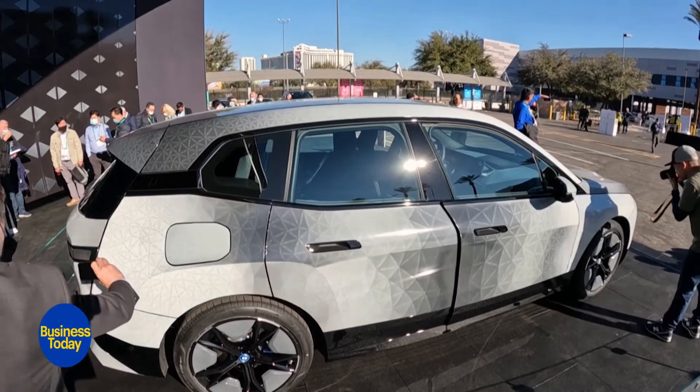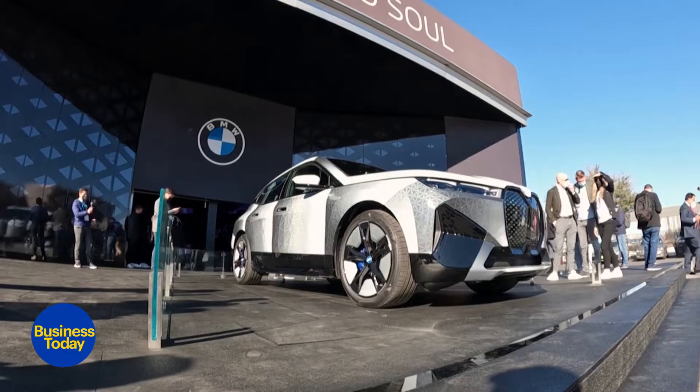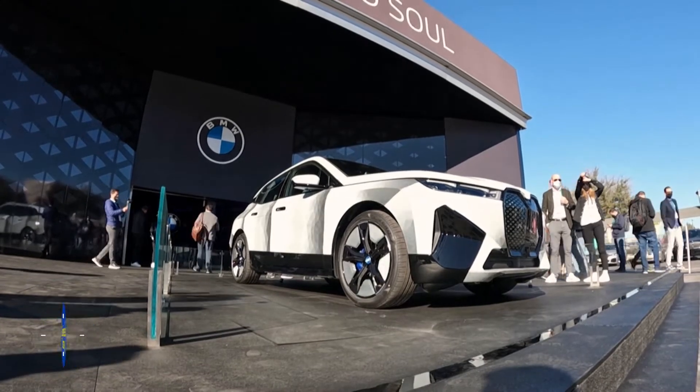But will it be legal to change the colour of your car, since it will leave the cops a confused lot if the car is involved in a mishap?